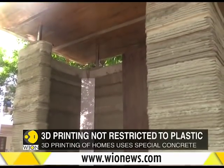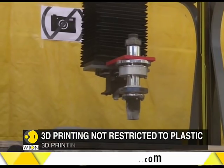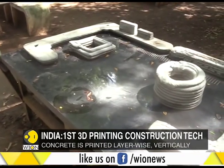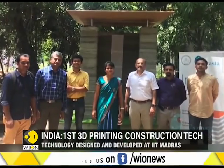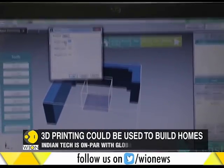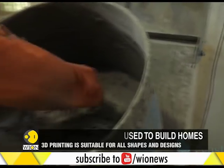When it can be done with plastic, why not with concrete? 3D printing in concrete is now a reality in India. Faculty and alumni of IIT Madras have designed and developed 3D printing construction technology, and the task was accomplished using a specially developed concrete.